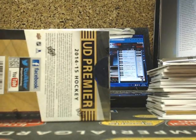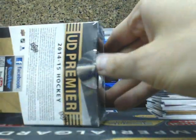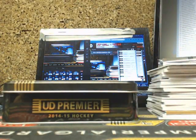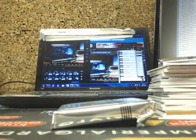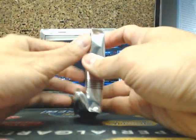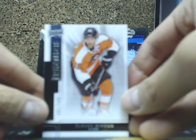And on to our final 10. Lucic is going to be an absolute beast in the West. We need Greg to go smack you. So there we go guys, on to our final 10 of our Master Break.